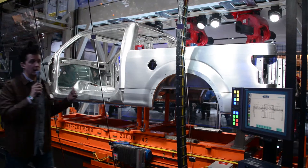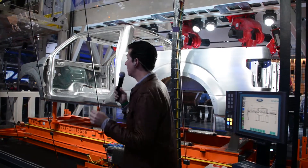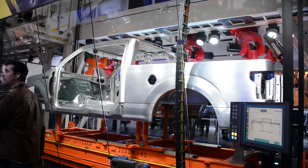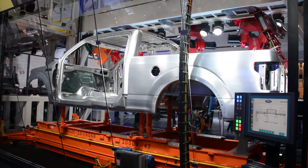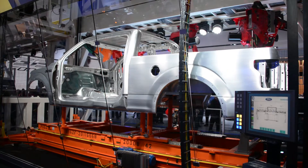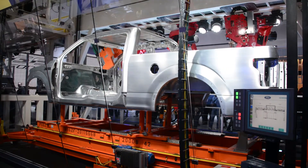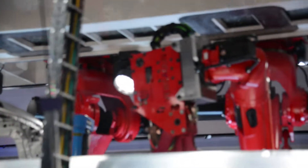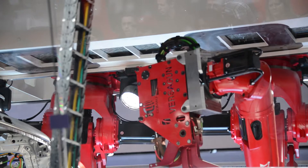When Ford designed the Model T, he made it much lighter than most popular vehicles of the day. Ford recognized that excess weight in a vehicle is the enemy of capability and efficiency. As he put it: 'Strength has nothing to do with weight. Why put extra weight in the machine? Add it to the load that the machine is designed to carry.'